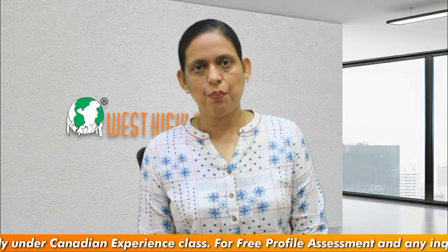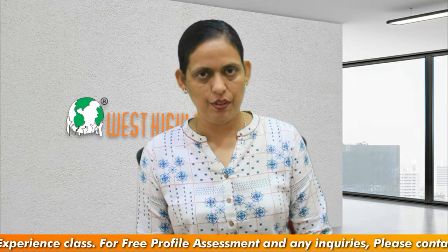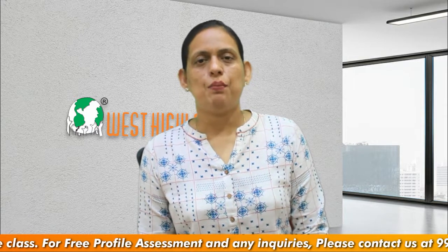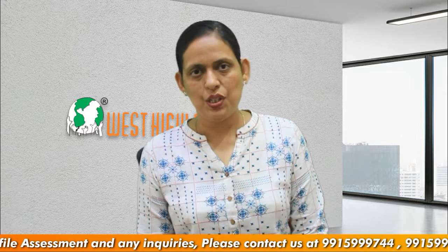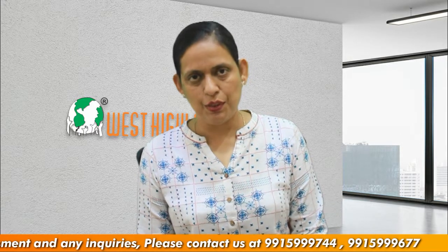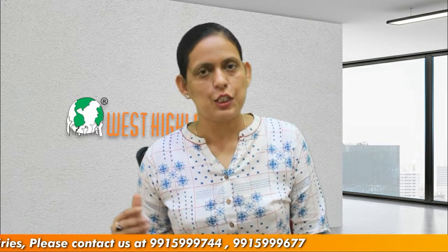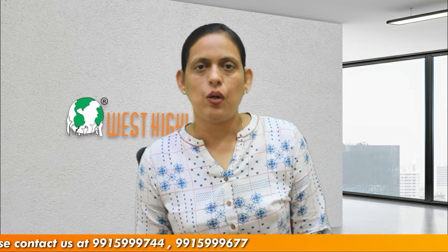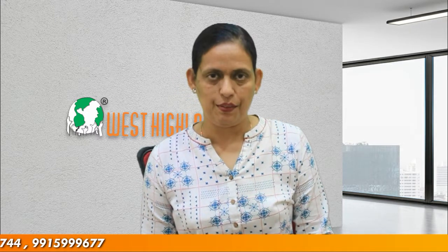Canadian Experience Class is a program for skilled workers who have got Canadian work experience. There are two basic requirements the applicants need to meet. The first one is of English language and the second one is of work experience. The first requirement is of having a Canadian work experience. To meet this requirement, the applicants must have at least one year of Canadian work experience.